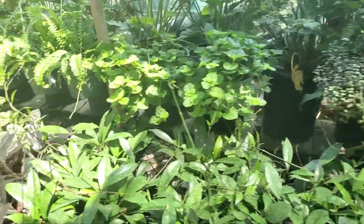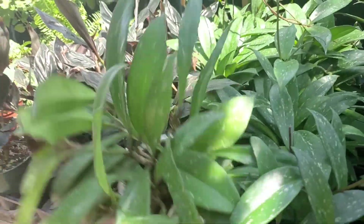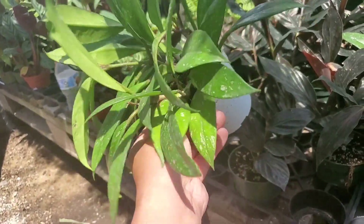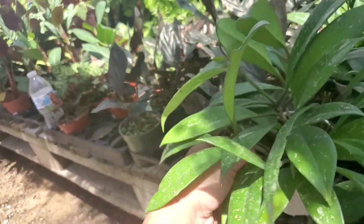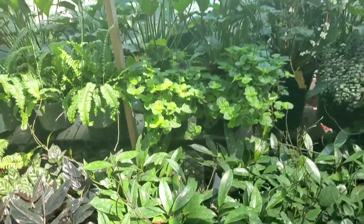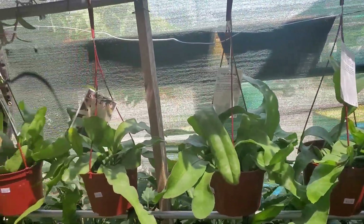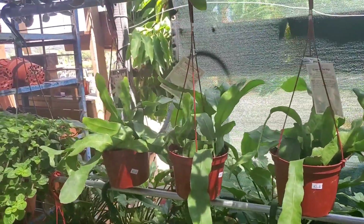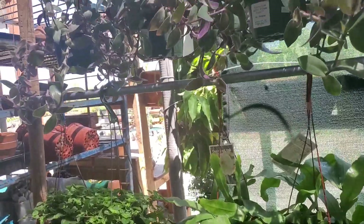I love that they have a ton of four-inch Hoyas. Look at this pubicalyx — it's just so full and lush for a four-inch pot. They also have Epiphyllums — Queen of the Night — $20, which is good. I've seen them for a lot higher.